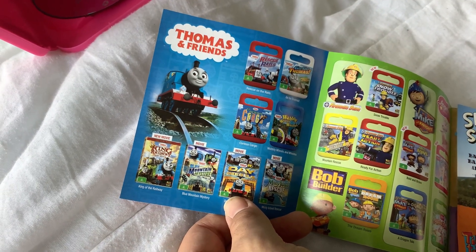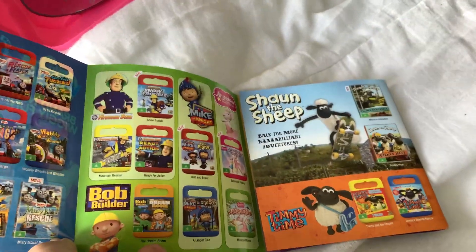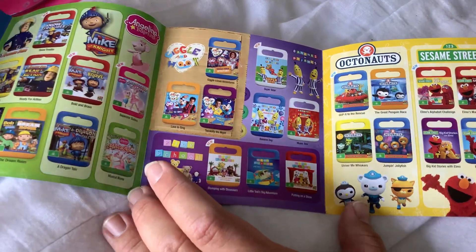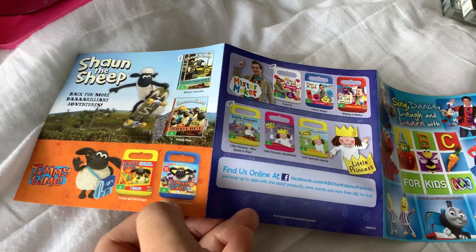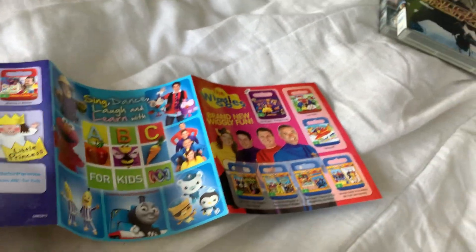We have Thomas and Friends, Fun Sam, Bob the Builder, Mike the Knight, Angelina Ballerina, Giggle and Hoots, Bananas in Pyjamas, Play School, Octonauts, Sesame Street, and on the other side we have Shaun the Sheep, Timmy Time, Mr Maker, Little Princess, and over here we have The Wheels.